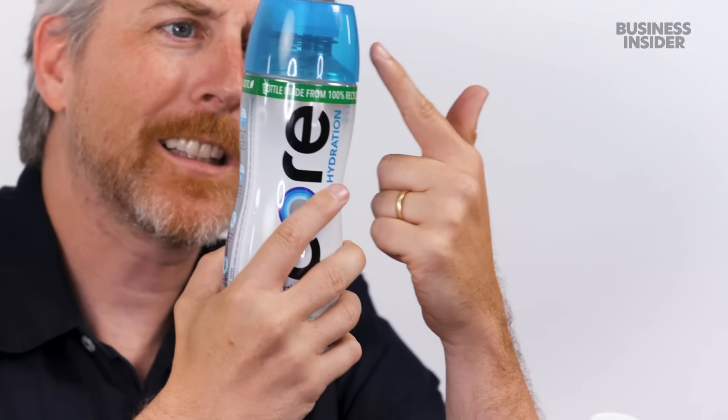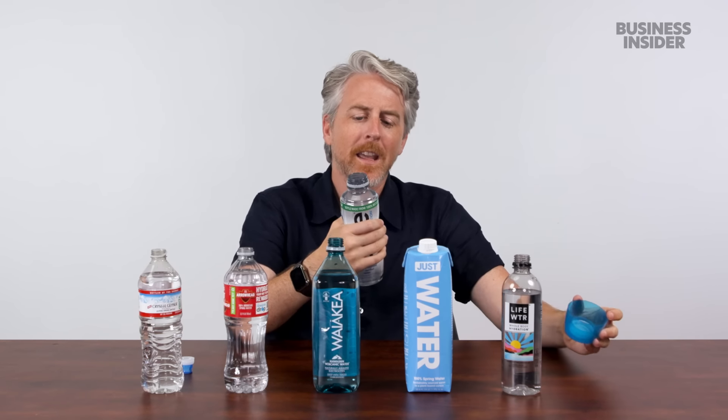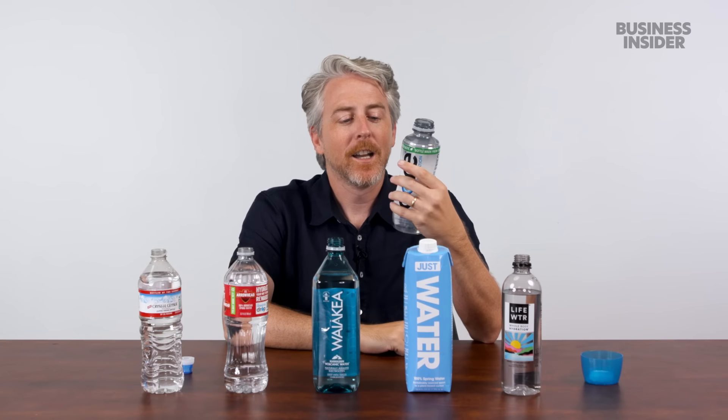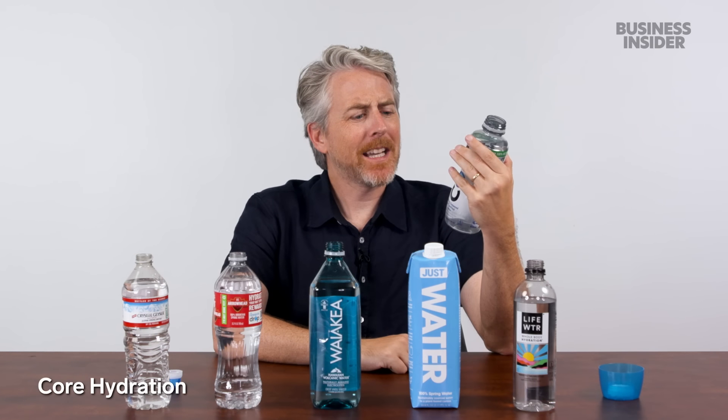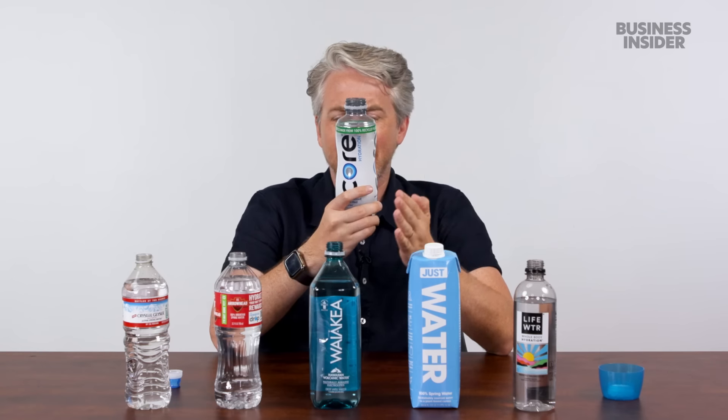Look at this cap — why is the cap this big? Made from recycled plastic. But maybe we didn't recycle so much plastic — have we used a lot less? We just made a less plastic-wasteful bottle and also still use recycled plastic. Same taste regardless, but I don't know if this is what I want to be drinking.